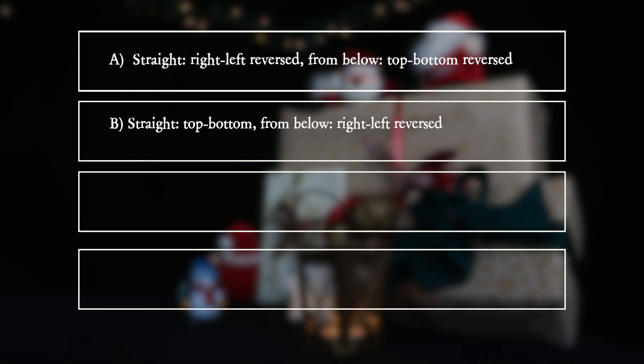B: Looking straight through the glass, top and bottom is reversed. Looking from below, right and left is reversed.